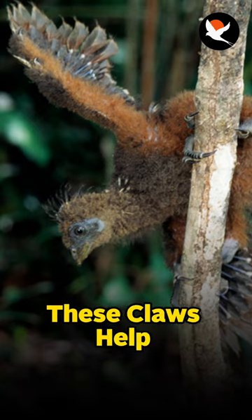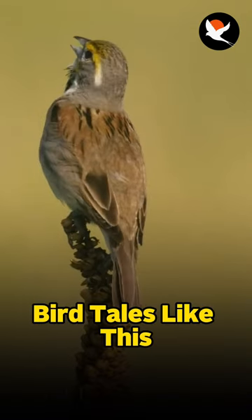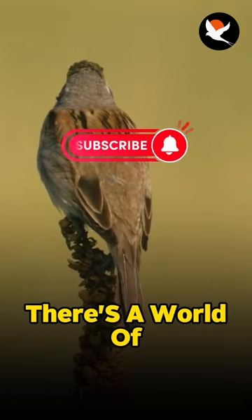Once they're safe, these claws help them scale tree branches like little acrobats. For more quirky bird tales like this, don't forget to subscribe. There's a world of avian wonders waiting to be explored.